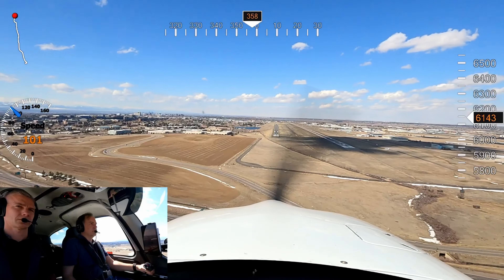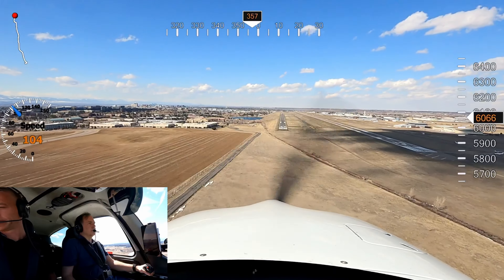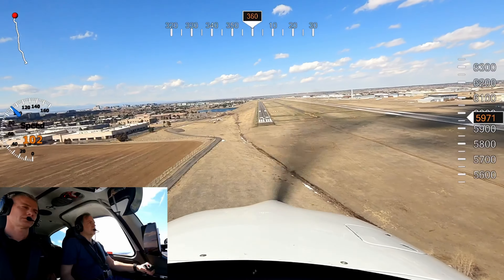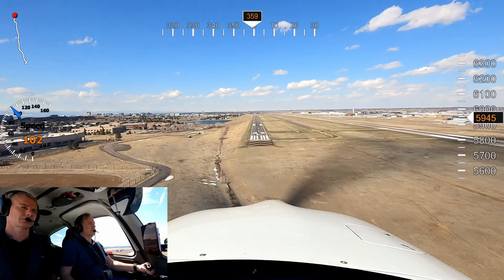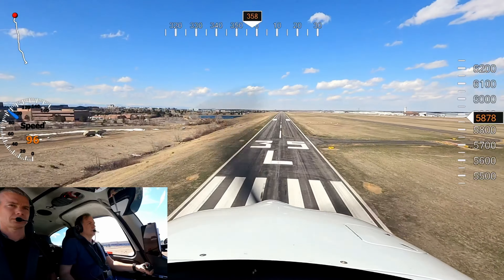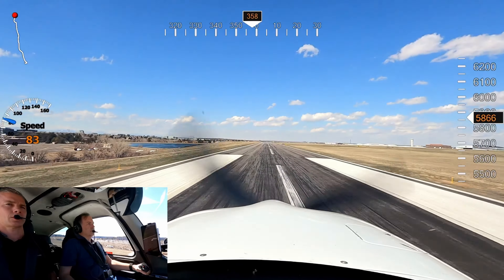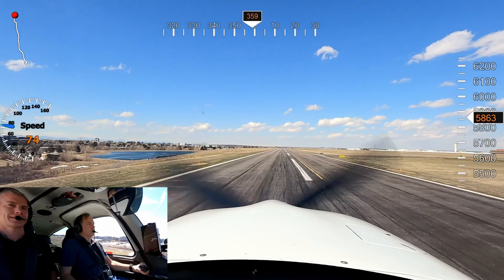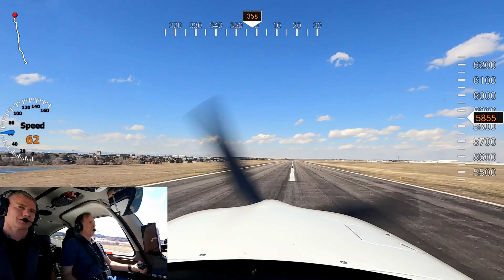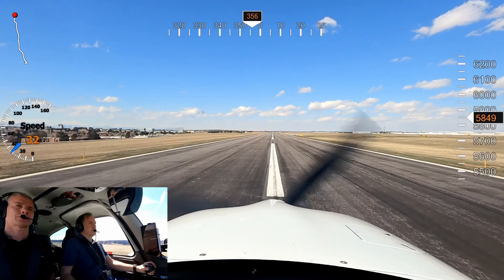Looking pretty good now. Centennial Tower, Kingston, number 1, 35 right, ready to go. Wind 35 at 34. We do 368 Delta Lima, with you, hold short 35 right. Roger, remain this frequency. No delay at the runway. Right on Bravo 12 — I've got Lima.